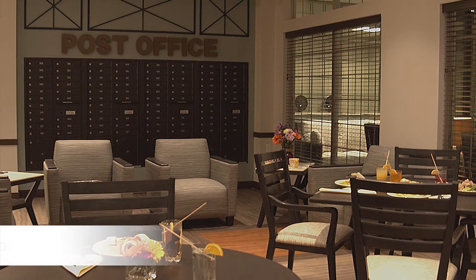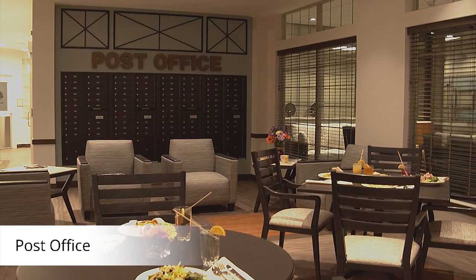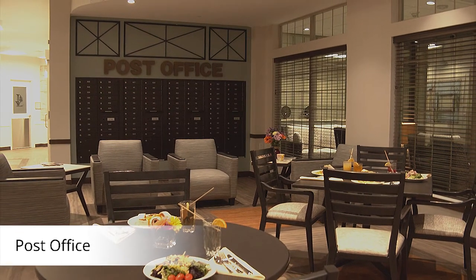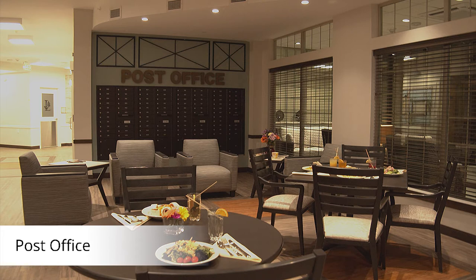Most people check their mail every day, which is why the post office is intentionally located near other common spaces. It's an opportunity for residents to say hello to the receptionist, check out the daily activity calendar, or look for that puzzle piece they were searching for yesterday.